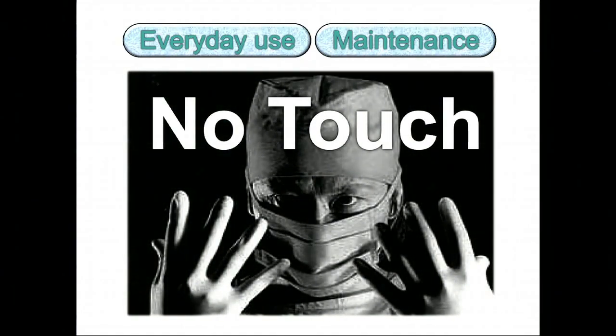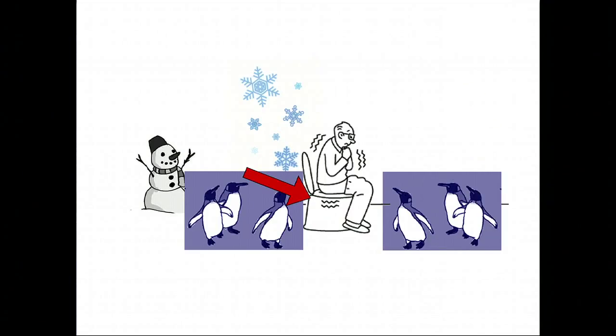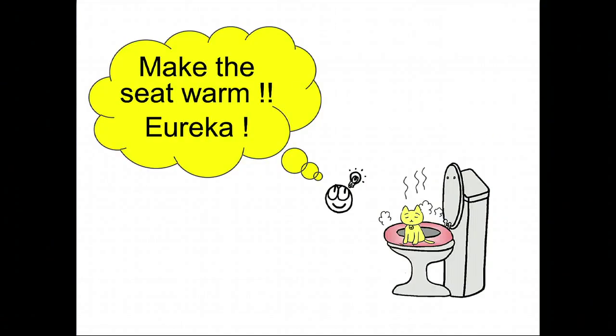As you might have already realized, as you do your business in the toilet, you don't touch the toilet once — it's like being in an operating room. And this kind of highly skilled robot also has a warm heart. During the winter, when you're about to sit on the seat, it's a little bit cold and requires a lot of courage. But in Japan, it is obvious that the seat is always warm.